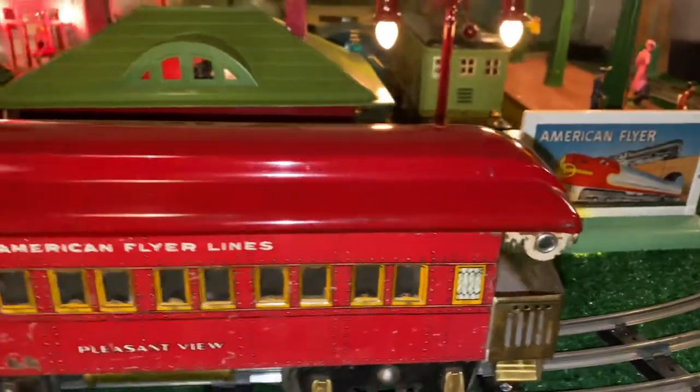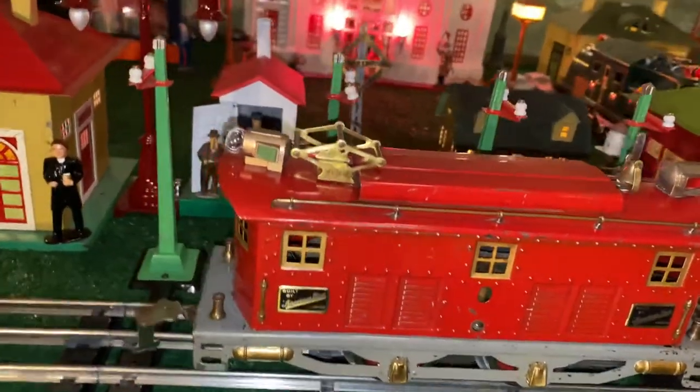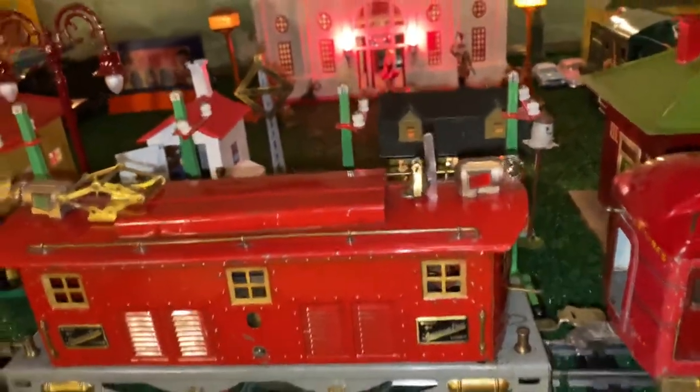I'll polish it up and run it as a three car set. So hopefully you enjoyed my American Flyer wide gauge locomotive with automatic reverse.